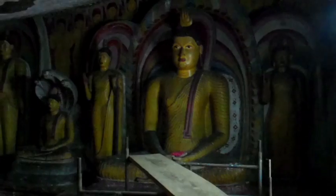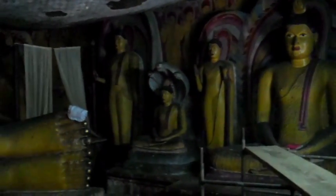Right now we're in the fifth cave, and this is one of the smallest ones. As you can see, it's just a big Buddha right here.